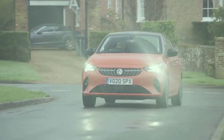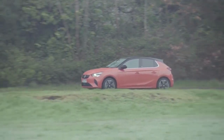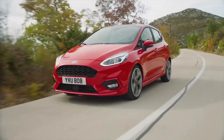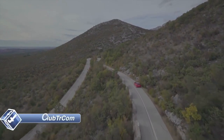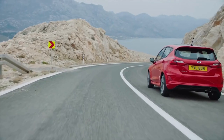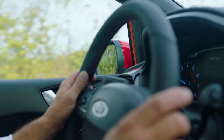The Ford Fiesta and the Vauxhall Corsa are only separated by small margins, and what you want from a car will determine which one is best for you. The Corsa is more affordable, slightly more practical, and offers a zero-emissions option that the Fiesta does not. On the other hand, the Fiesta is more fun to drive, has a better infotainment system, is cheaper to run, and costs less to maintain. Although both are excellent automobiles, the Fiesta is our favorite.